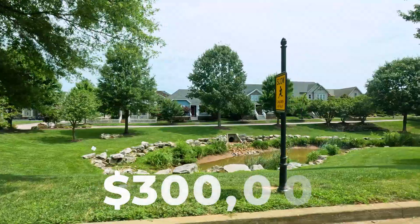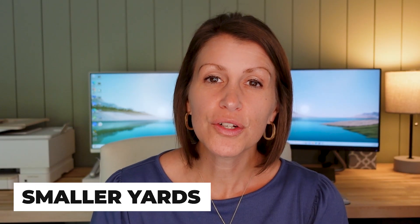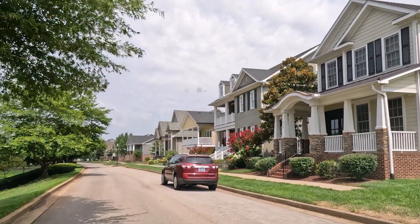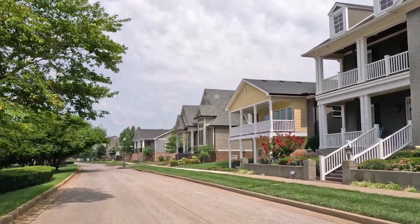In the last six months in Traditions, homes sold between $300,000 and $470,000. Some cons of this community include smaller lots and smaller yards. Some people might love the urban in-town feel, but some don't love that when you pull into your garage, a lot of times you're pulling into a back alley behind your home. But there are so many things to love about Traditions, especially if you visit at Christmas time — you'll feel like you stepped right into a Hallmark movie.